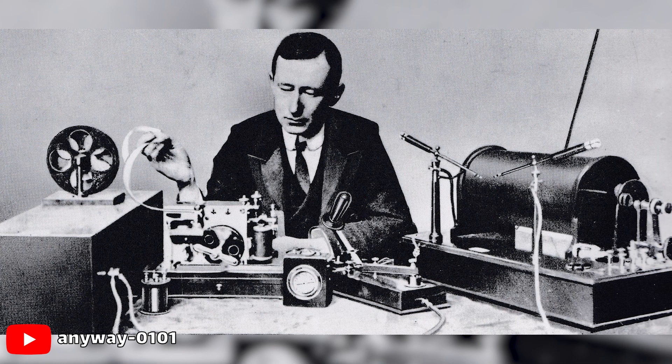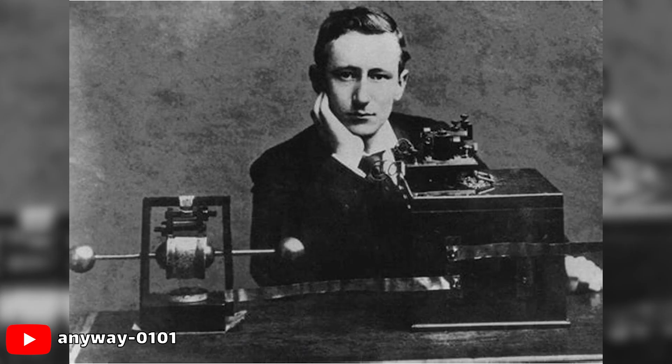While he was rebuilding, a young Italian experimenter named Guglielmo Marconi, who was working in England, took out the first wireless telegraphy patent. When Marconi later set up long-distance demonstrations, he used a Tesla oscillator to transmit the signals across the English Channel.